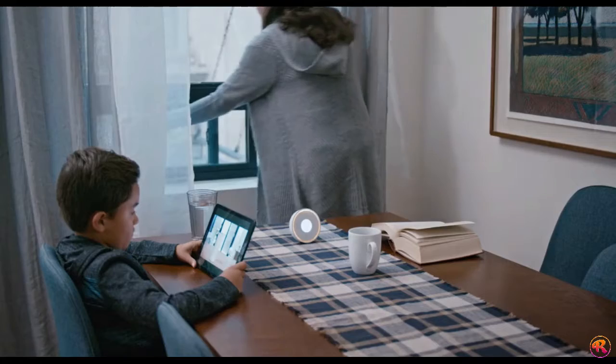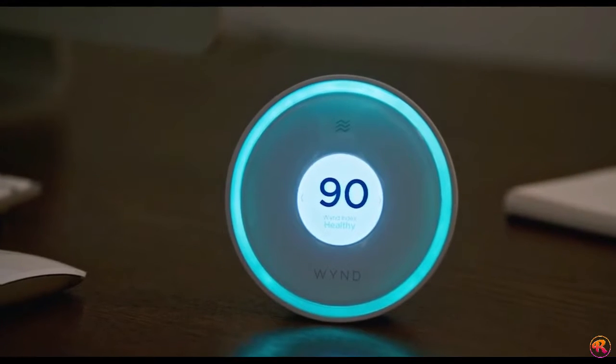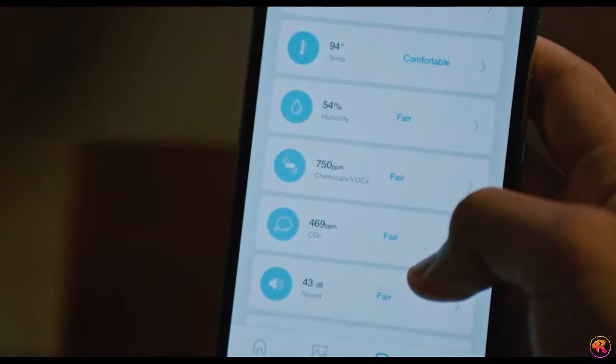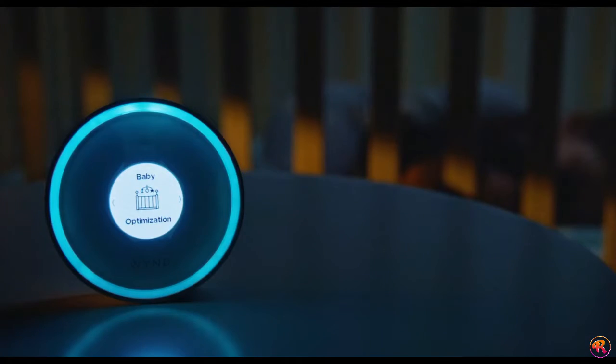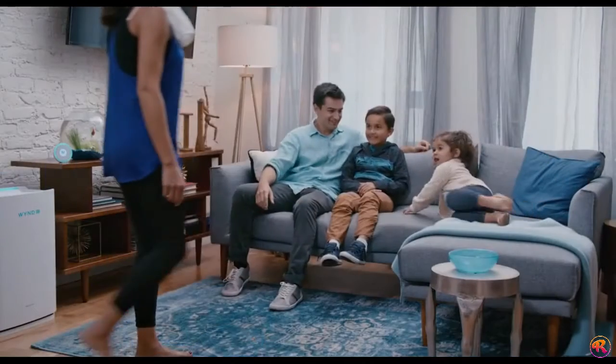Halo can identify the actual composition of your air with Air ID, enabling even better tailored solutions for reducing harmful irritants in your home. Halo works seamlessly with your existing platforms like Nest and Amazon Echo to monitor and adjust things like temperature, excessive noise, and humidity, making your home an ideal environment for everyone.